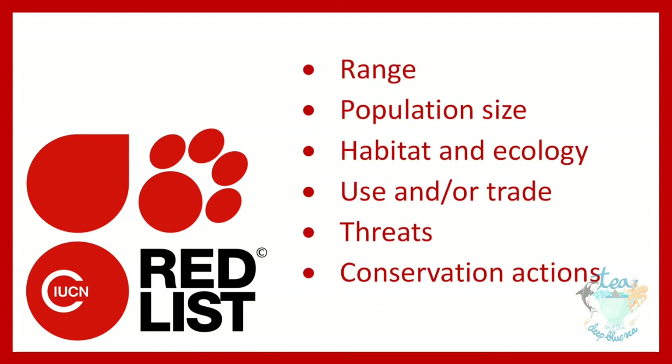The IUCN Red List is a critical indicator of the health of the world's biodiversity. Far more than a list of species and their status, it is a powerful tool to inform and catalyse action for biodiversity conservation and policy change, critical to protecting the natural resources we need to survive. It provides information about range,